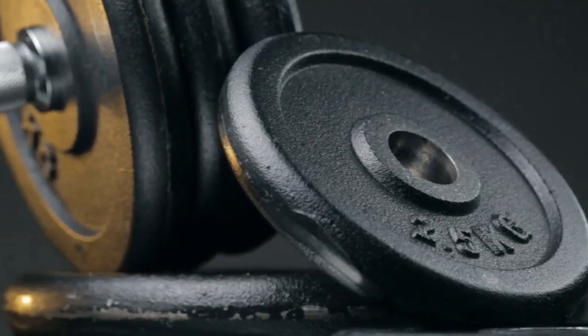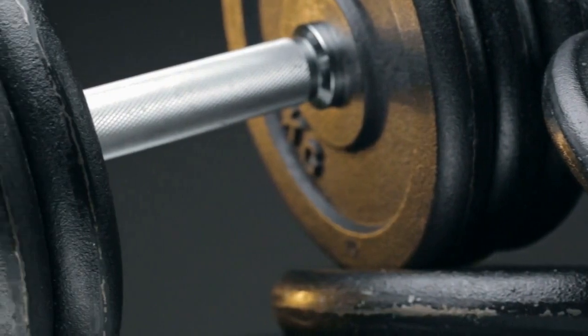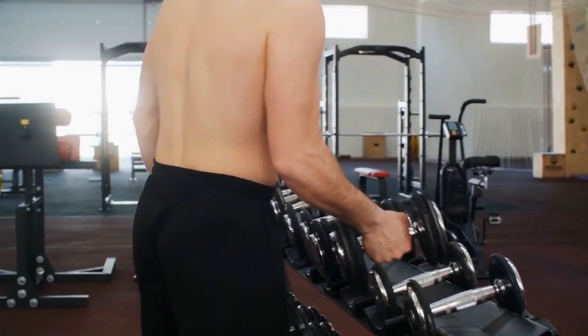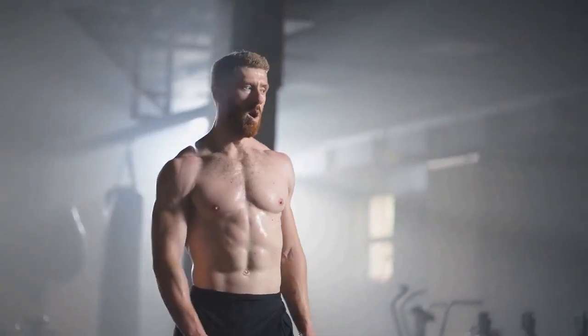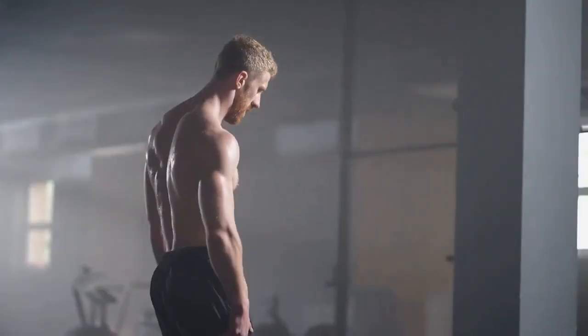To continue seeing progress with dumbbell rows, it's important to incorporate progressive overload into your routine. This means gradually increasing the weight or difficulty of the exercise over time. By consistently challenging your muscles and pushing yourself to increase the intensity of your dumbbell rows, you can continue to make gains in strength and muscle development.